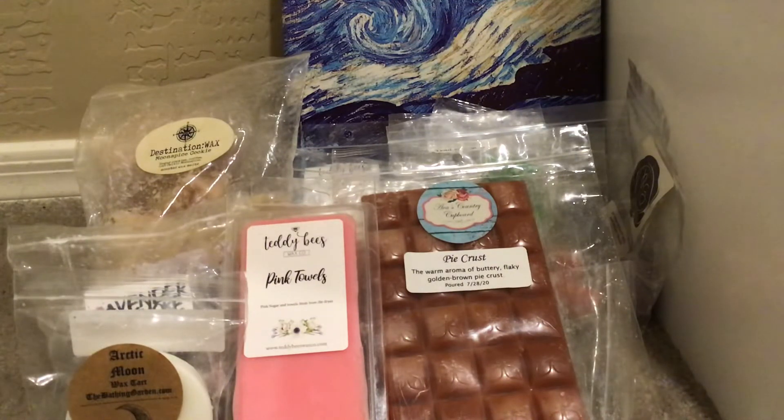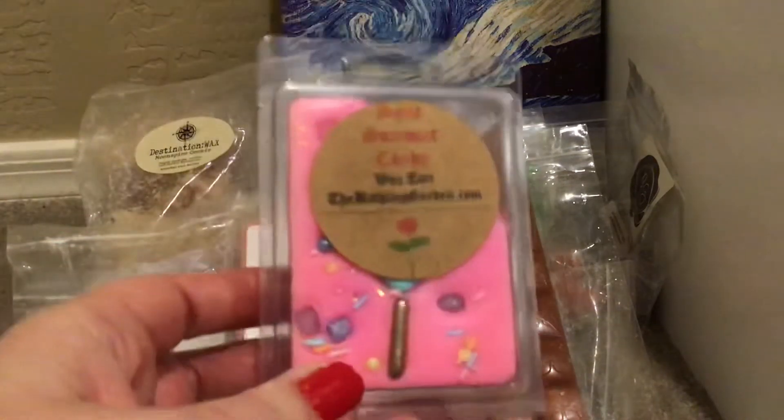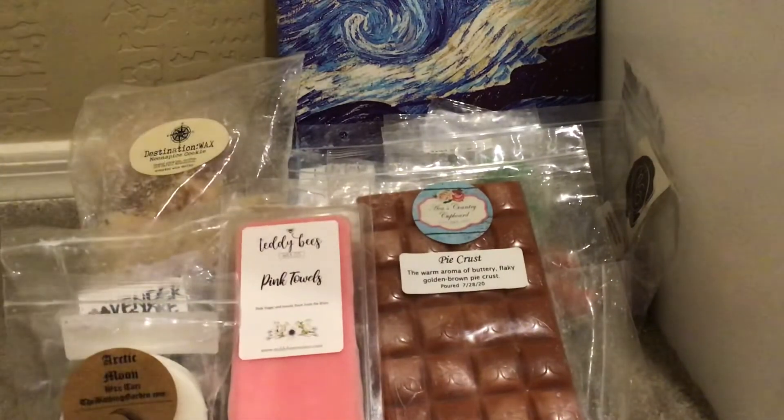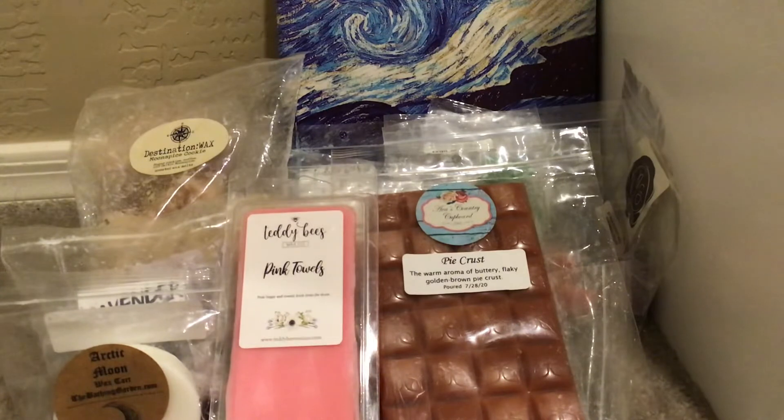Another one from The Bathing Garden is Sour Summer Candy — that is raspberry, strawberry, blueberry blended with lemon and lime, pineapple and sour gummies. I don't usually like The Bathing Garden's raspberry, but I can't really smell it in here and I've only melted a cube and didn't smell the raspberry. Another one from The Bathing Garden is Yeti Nog, which is Luscious Eggnog — so delicious. My son's gonna go crazy when I warm this; he absolutely loves this scent.